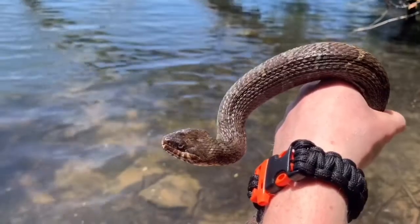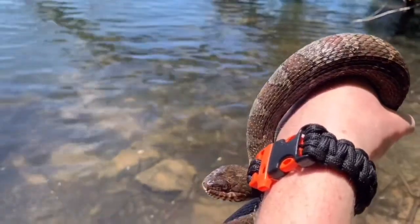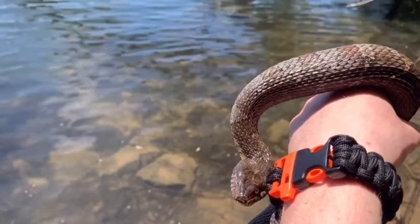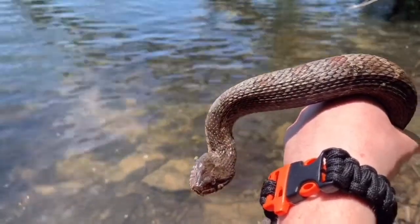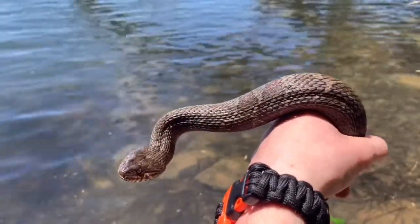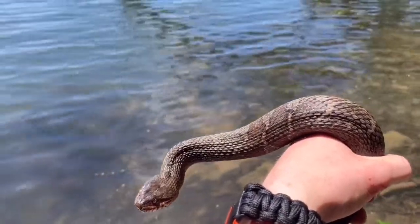You can see here how he's triangling his head, making it look triangular. He's trying to pretend that he's venomous, because the venom glands of a snake make the head look triangular. He's trying to make himself look more aggressive and defend himself from me.